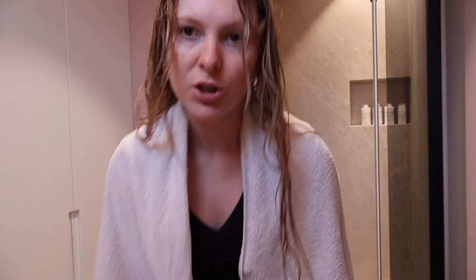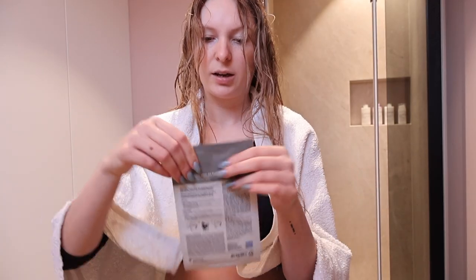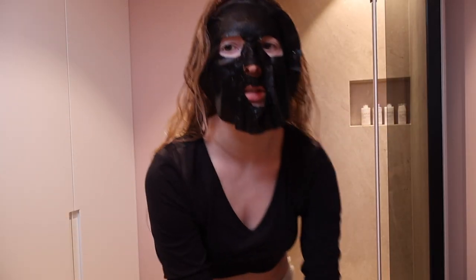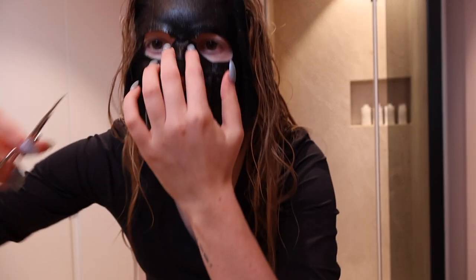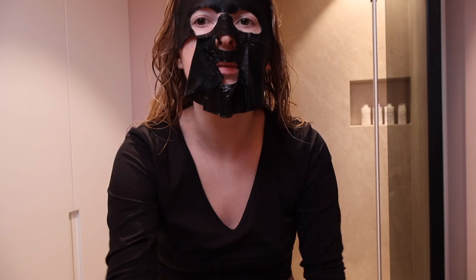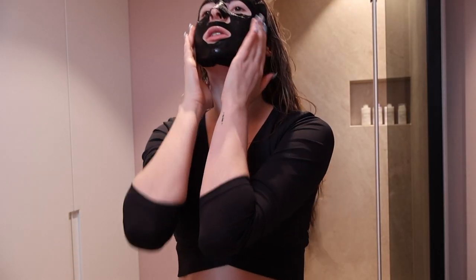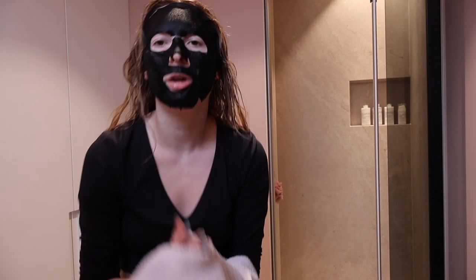I'm gonna do a face mask. I've been absolutely loving face masks. I've dropped their jar — they're pretty good and highly rated. I need to peel off some kind of protection. I think I'm gonna have to use scissors. I saw this on a video — you just cut it here, down the middle, so you can stick it better to your skin. Then we do the other side. There we go. This looks actually not so bad — ta-da! This will probably have to sit for about 10 minutes too.